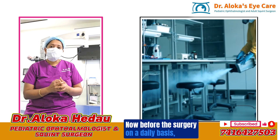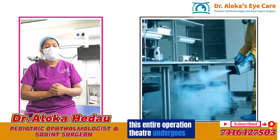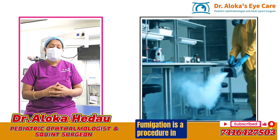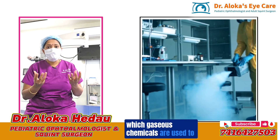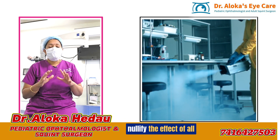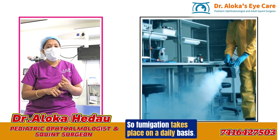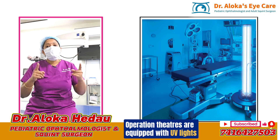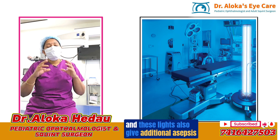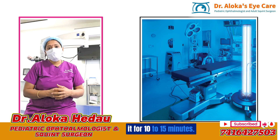Before surgery, on a daily basis, the entire operation theater undergoes fumigation. Fumigation is a procedure in which gaseous chemicals are used to nullify the effect of all microbes. Operation theaters are also equipped with UV lights. These UV lamps provide additional asepsis and are run for 10 to 15 minutes every day.